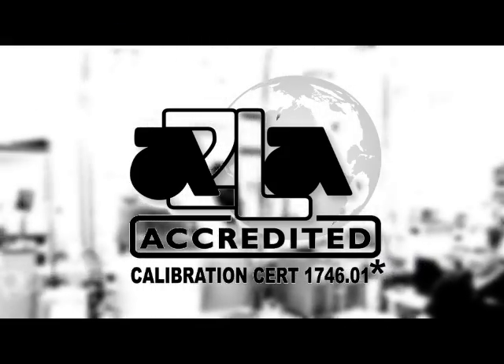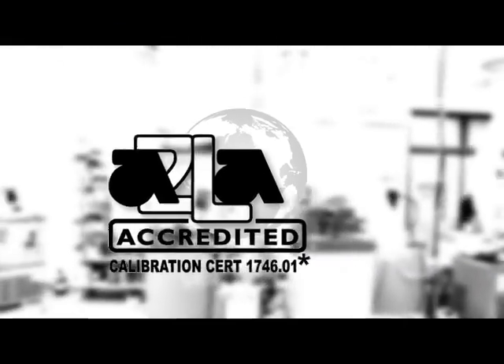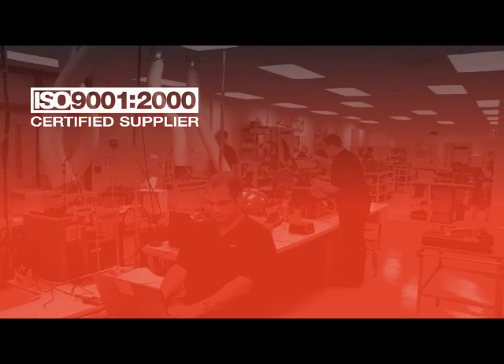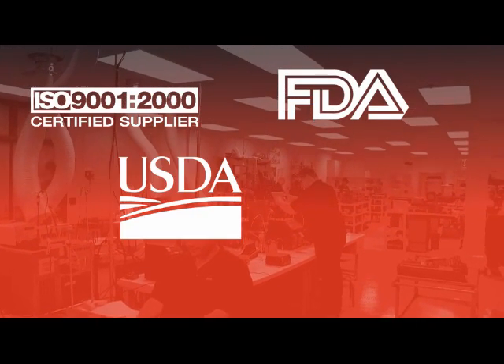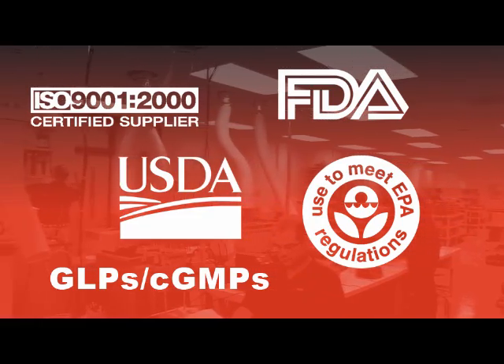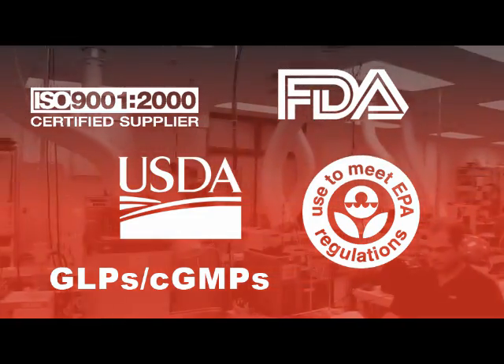Accredited by A2LA in accordance with ISO 17025 and ANSI Z540 requirements, this ensures compliance with ISO, FDA, USDA, EPA, GLPs, CGMPs, and other quality standards.